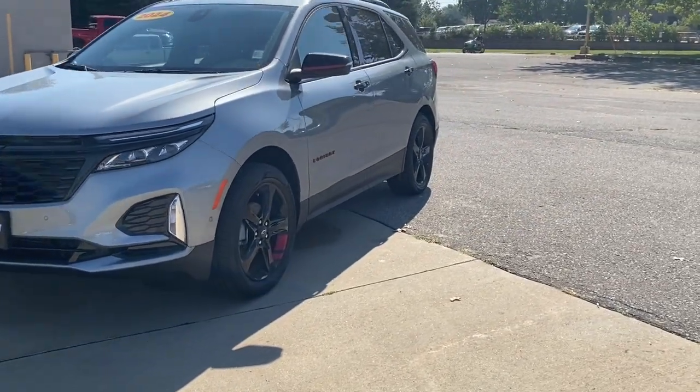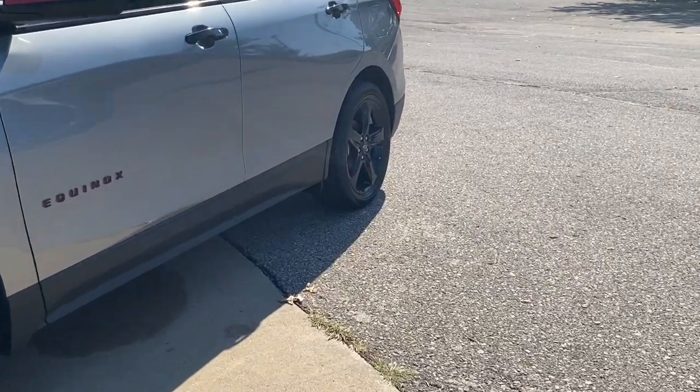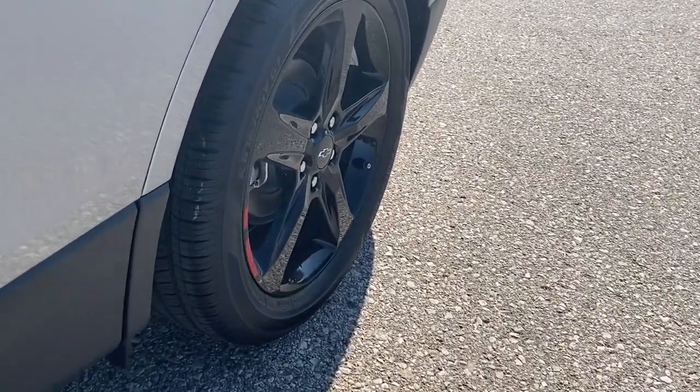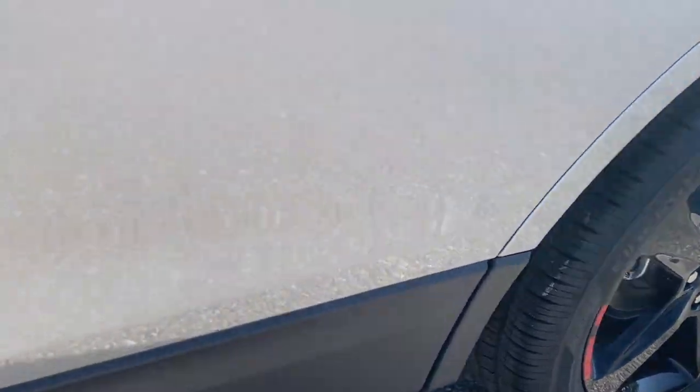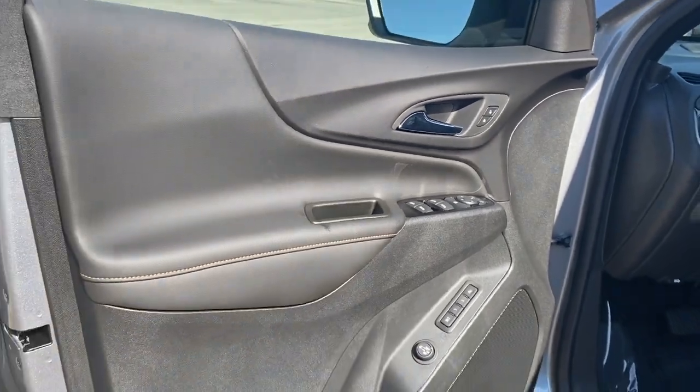These are just some of the great options this vehicle comes with: heated steering wheel, sun and moonroof, heated driver's seat, keyless entry, navigation system, power passenger seat, fog lamps, heated rear seat, adaptive cruise control, and heated mirrors.